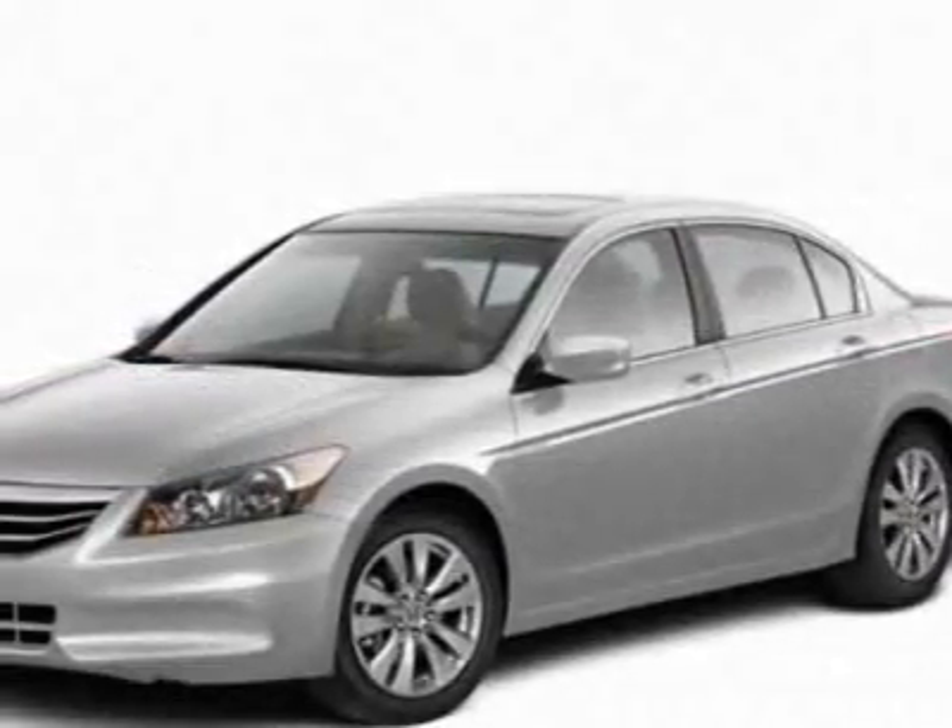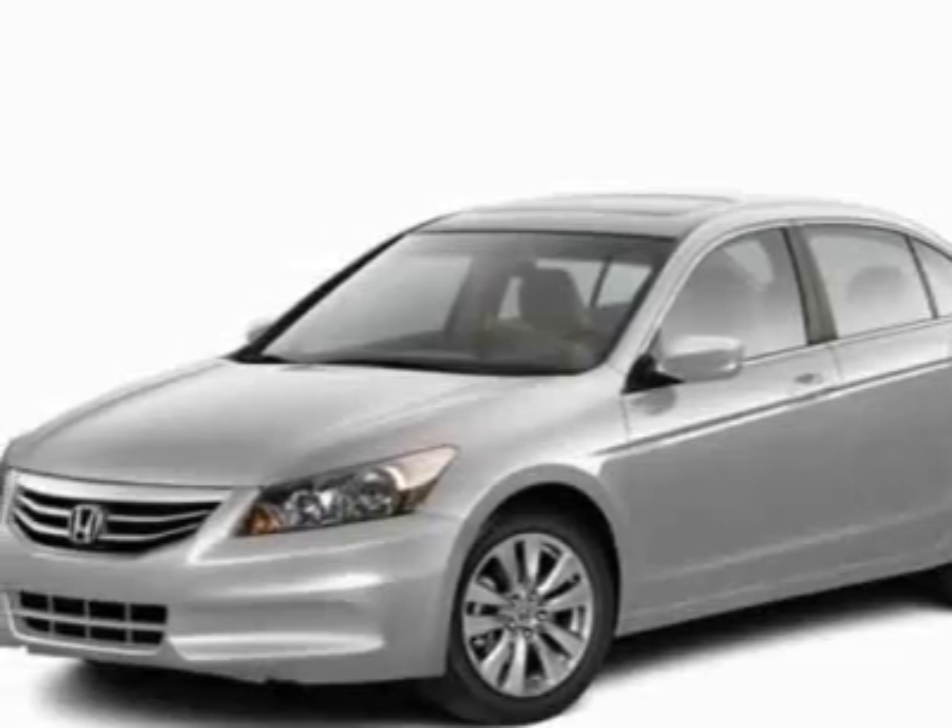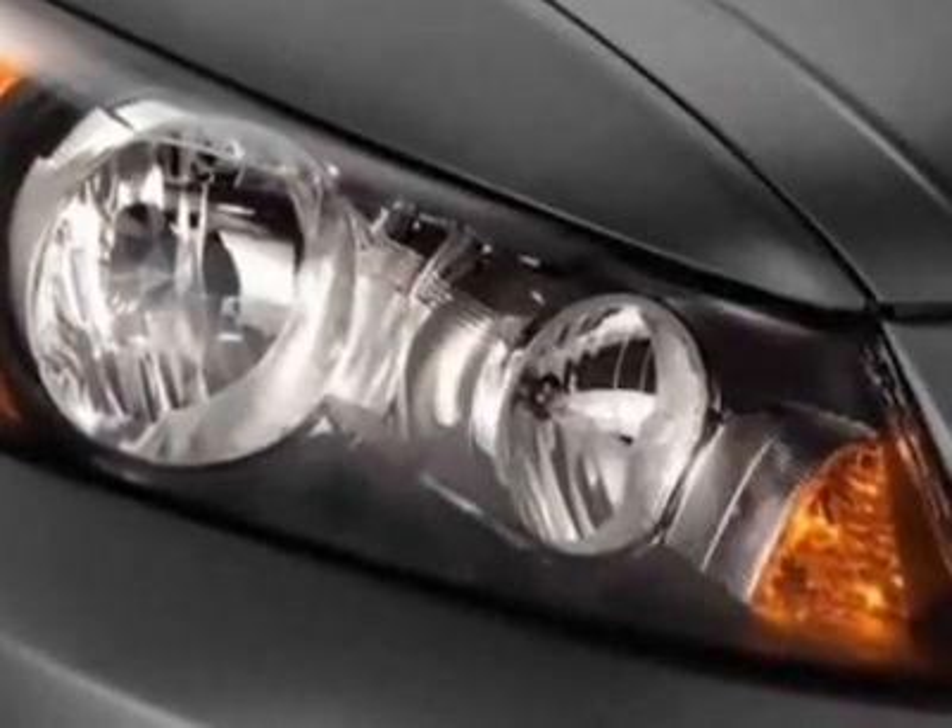This Accord Sedan boasts a 2.4-liter inline-four engine and has a 5-speed automatic transmission.